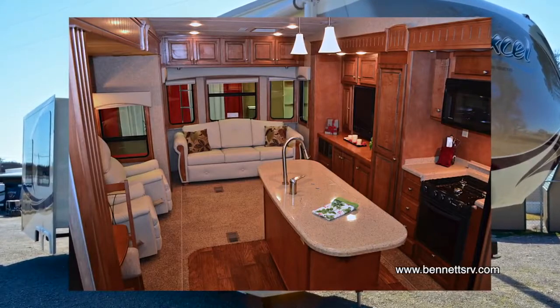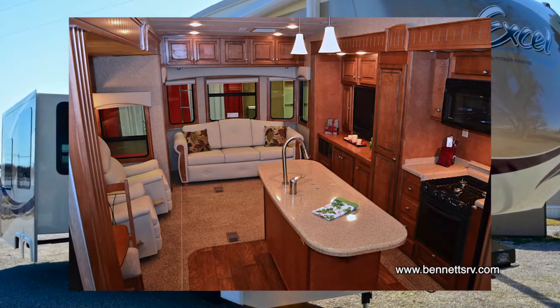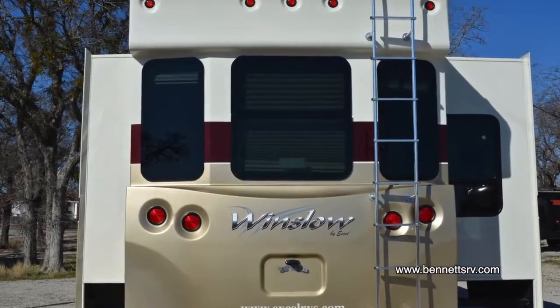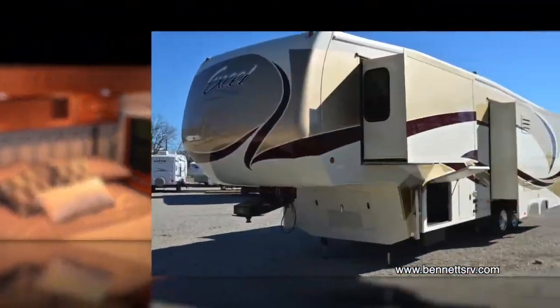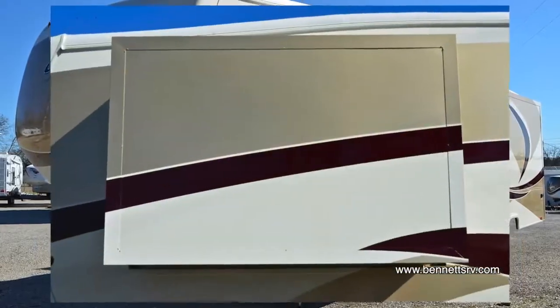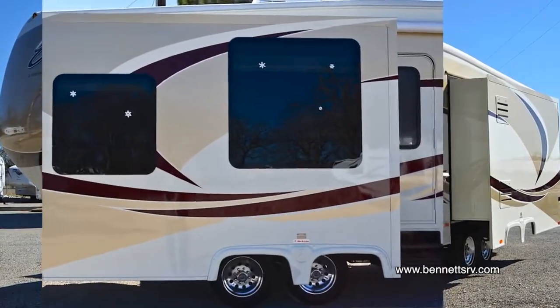Standard features include many extras that are either optional or unavailable to other models, like a 42-inch HD LCD television, LED taillights, and a pillow-top mattress with box springs, and so much more. This Excel Winslow features three hydraulic slide rooms: a bedroom slide, a kitchen entertainment slide, along with a dinette recliner slide.